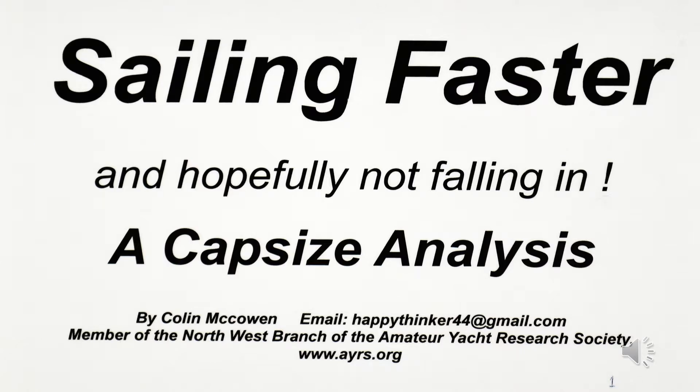Hello and welcome. This is a look at how to make boats sail faster, which starts with an analysis of capsizing, then looks at other things that slow boats down, and finally suggests some ways that boats can be made to sail even faster. I am Colin McCowan, a member of the Northwest of England branch of the Amateur Yacht Research Society.